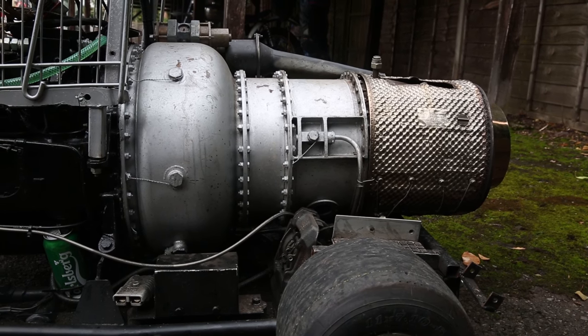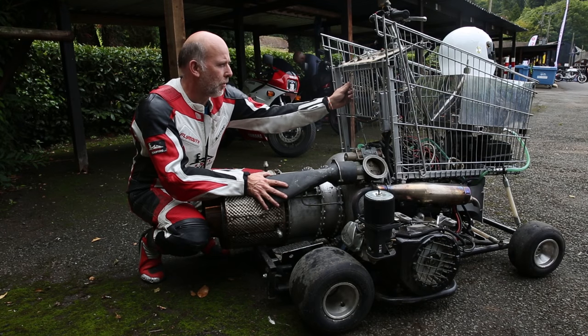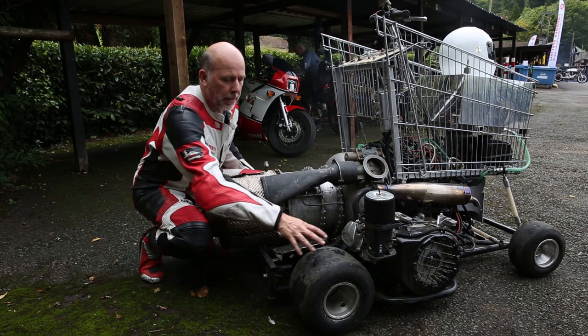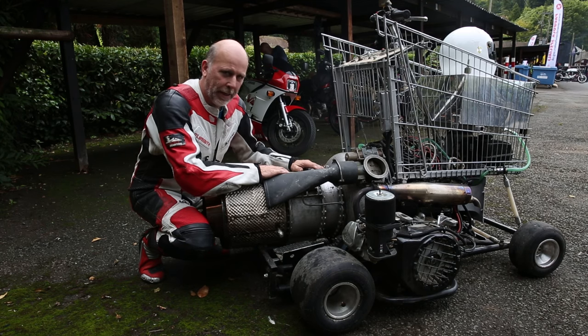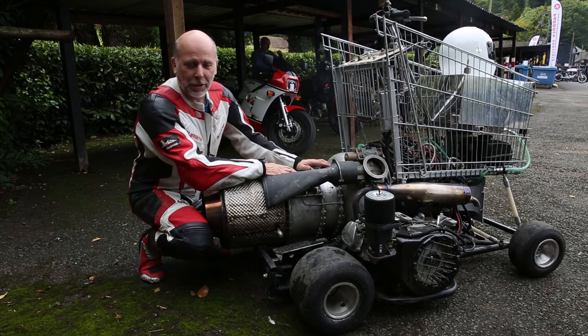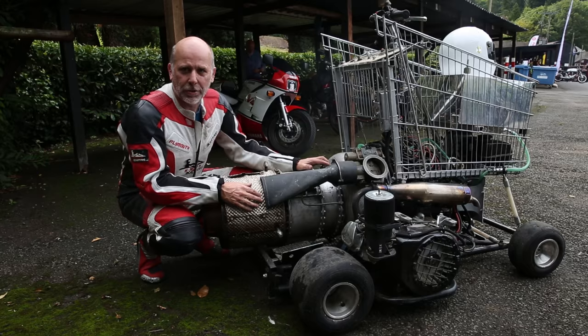So to make a jet powered shopping trolley you need one of these — your normal supermarket shopping trolley, the biggest you can get because you want a big one. Then you need some go-kart chassis because it doesn't go in a straight line with the normal wheels. And of course you also need the jet engine, and this is a big jet engine. This puts about 700 pounds of thrust out the back and it's capable of doing 80 miles an hour.